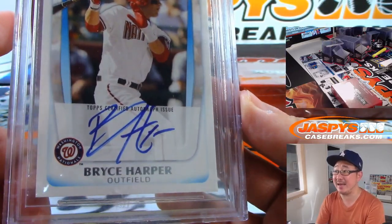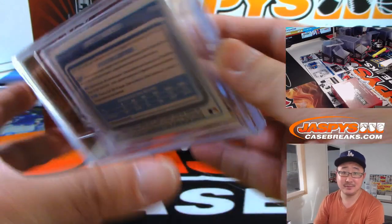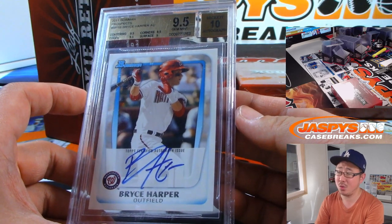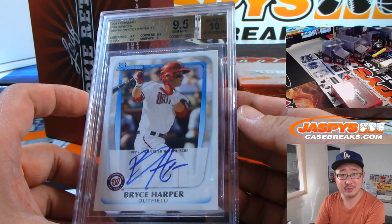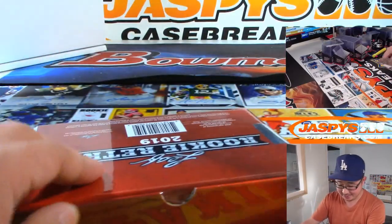His autograph is a 10. And that's a 2011 Bowman Prospects autograph. H — Brian Crouch gets H. Don't sleep on this Leaf Rookie Retro, folks. Don't sleep on this Leaf Rookie Retro.